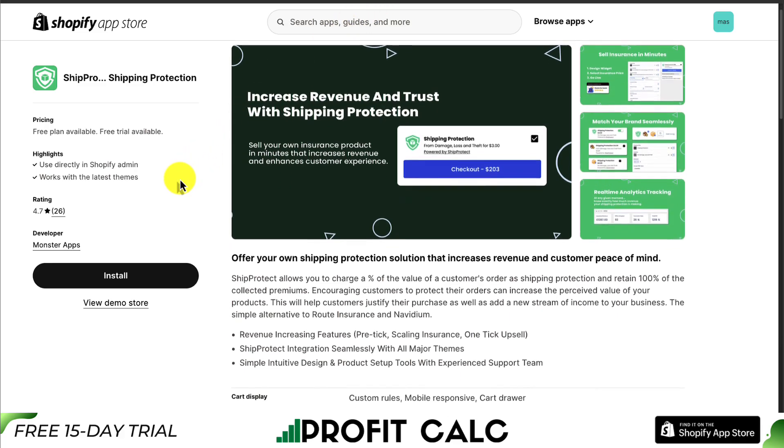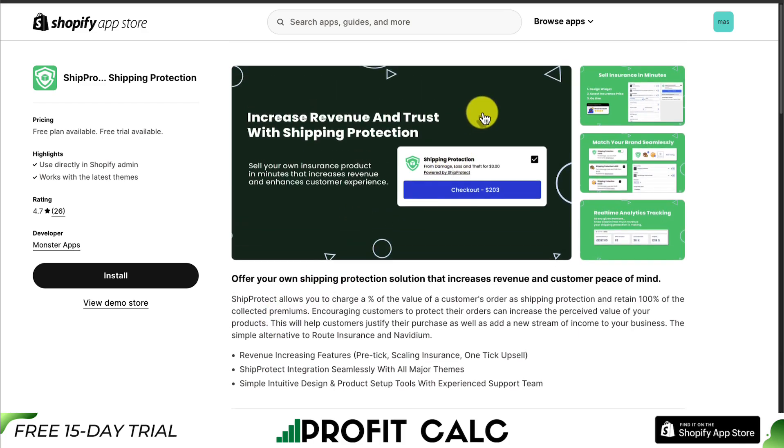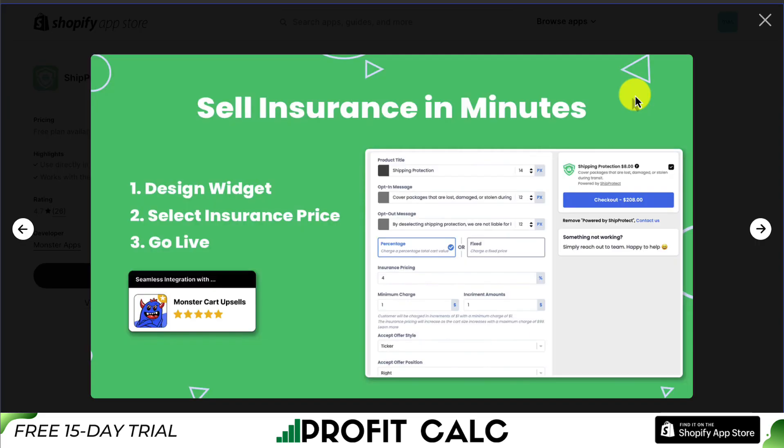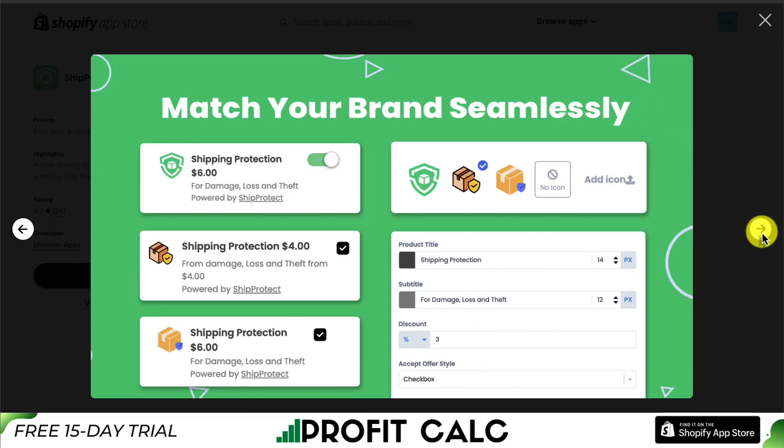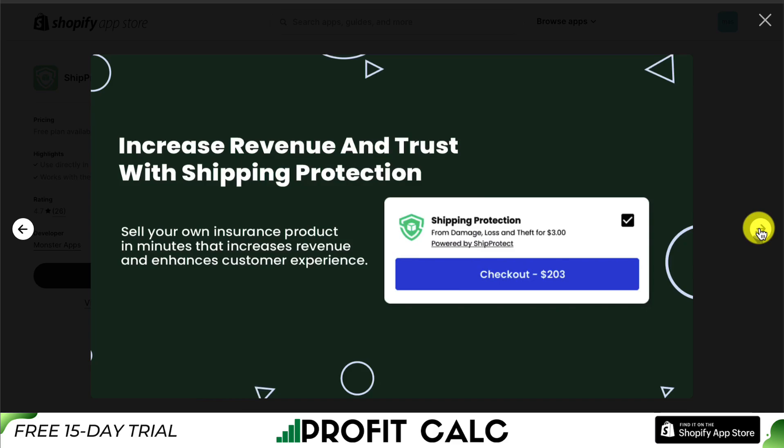Next up, we have ShipPro Shipping Protection, so you can offer your own shipping protection solution that increases revenue and customer peace of mind. It makes it easy to sell insurance in minutes. All you have to do is design the widget, select the insurance price, and then set it to go live. You can also set it up to match your brand seamlessly, with several different variations of the setup and design. You also get real-time analytics and tracking.